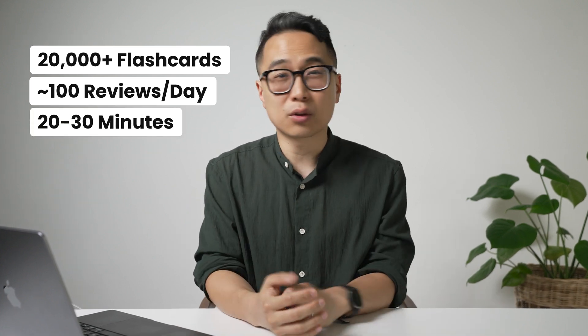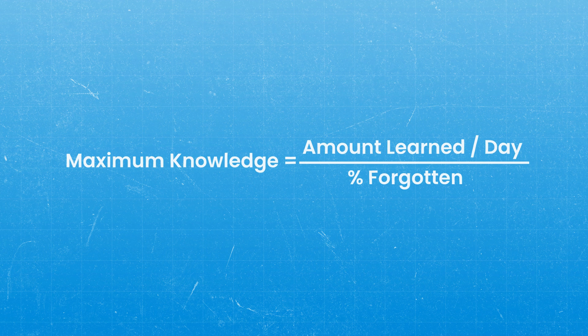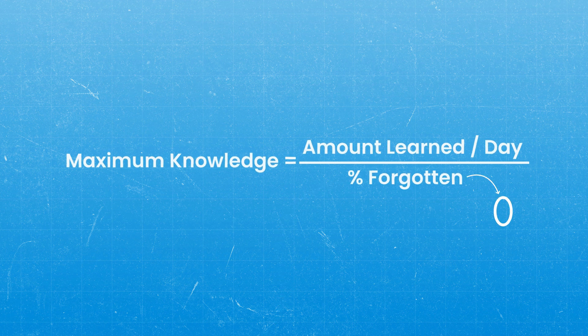I use a tool called Anki — one of many programs that use spaced repetition in a flashcard system so you never forget what you've put in. As a personal example, I've done this for the last 15 years, putting everything important into flashcards. I've made more than 20,000 flashcards, but to remember that information, I only have to review maybe 100 of them per day, which takes about 20 to 30 minutes. Using the knowledge equation, the percentage you forget every day approaches zero, and the maximum knowledge you can retain becomes virtually limitless.